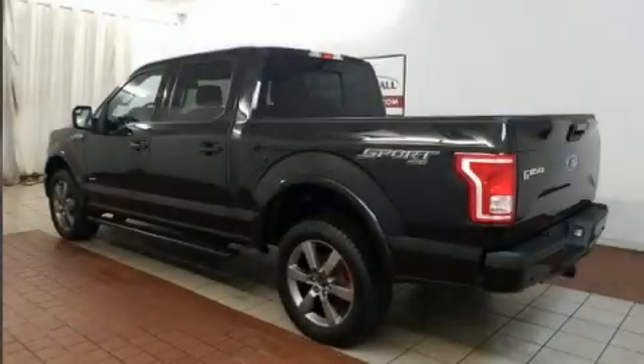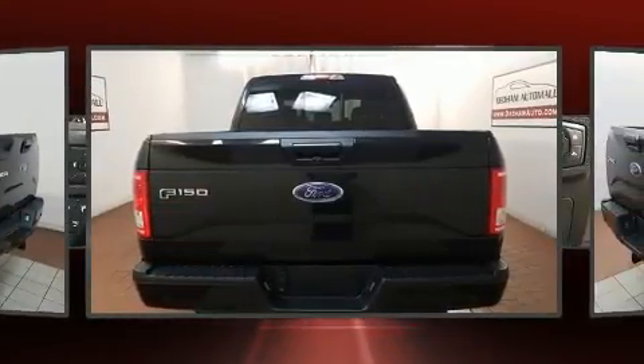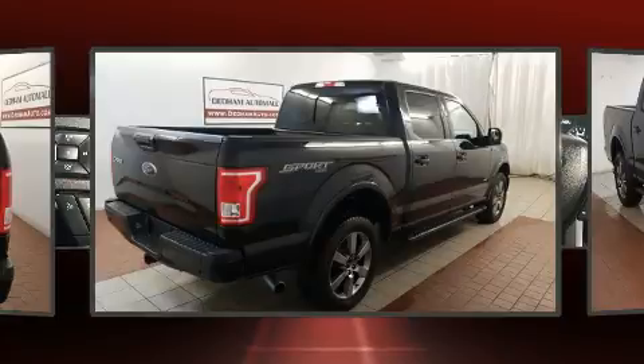You can expect a lot from the 2015 Ford F-150. With fewer than 35,000 miles on the odometer, this vehicle provides excellent value as a pre-owned model. The following features are included: a tachometer, variably intermittent wipers, a rear step bumper, an outside temperature display, and a split folding rear seat.